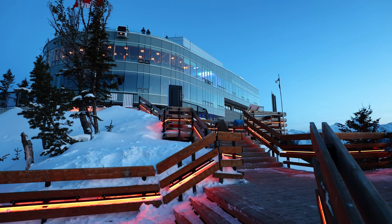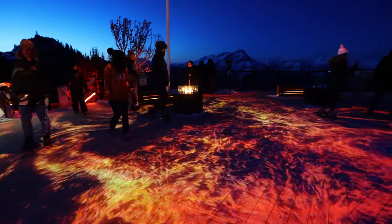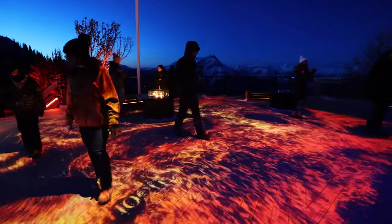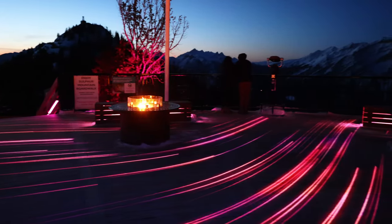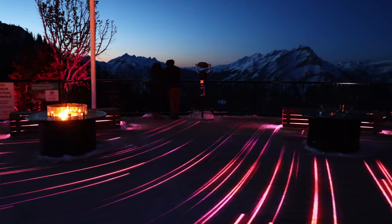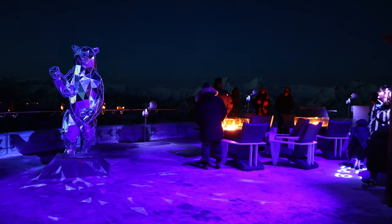Once the sun went down, the cold set in and we decided to make our way down, but not before enjoying some of the Nightrise festivities. The beauty of winter on Sulphur is that you have time to see the sunset before the last gondola heads down for the night.